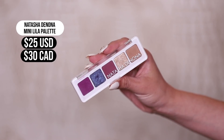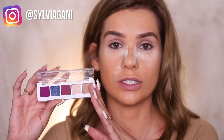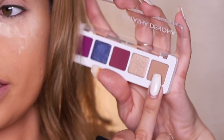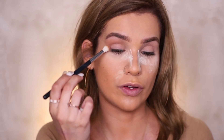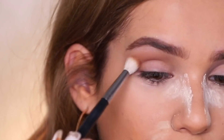Moving on to eyeshadow — I have the Natasha Denona mini Lila palette. Natasha Denona is a more luxurious, expensive brand. The full-size palette costs $129, and has 15 shadows, while this one only has five. So if you like the vibe of the full-size palette but know you won't use every single shadow, opting for the miniature travel size is a good call because it's just way cheaper. First let's go in with this shade as a transition color — that's really pretty. Same Natasha Denona formula that we love: pigmented, blending out very easily.